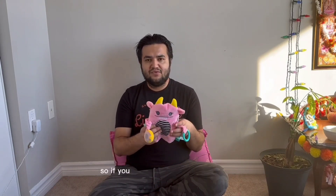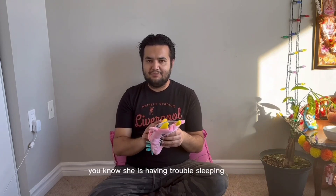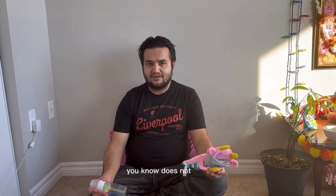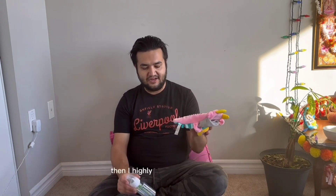If your kid has an upset stomach, trouble sleeping, or doesn't want to drink from a regular bottle, I highly recommend Dr. Brown's colic relief bottle and the Dr. Brown's gripe belt. These would be lifesavers for your kid.